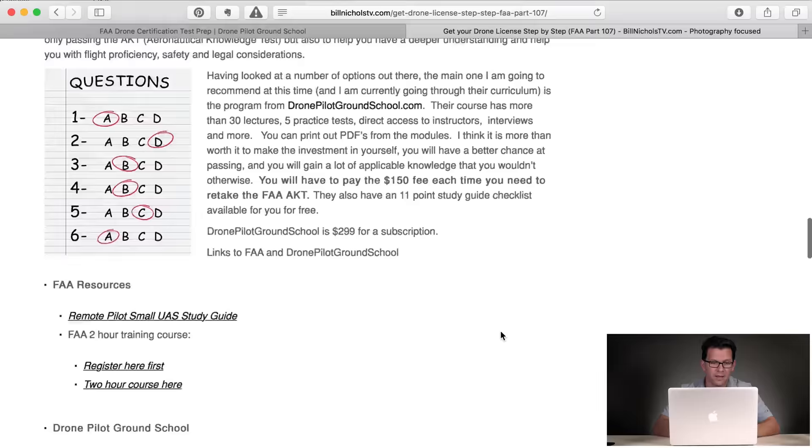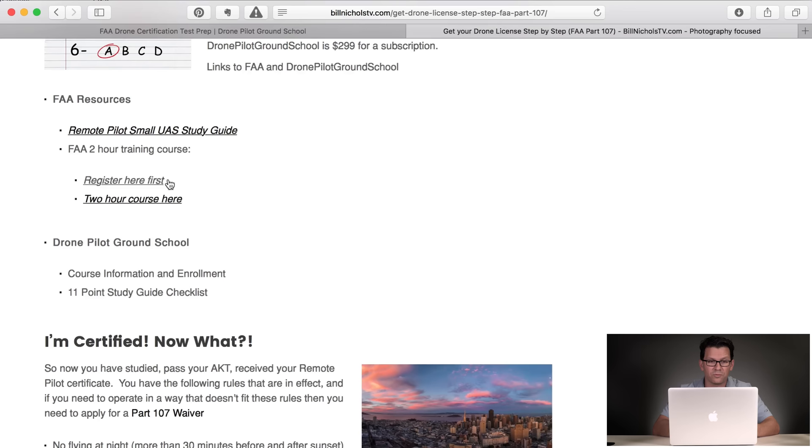From the FAA, you've got their small UAS study guide and their two-hour training course — the first link is to register and the second takes you into the actual course. Then Drone Pilot Ground School — I've got a couple of links there for them. I would recommend doing the two-hour FAA course and also another school like Drone Pilot Ground School. Make that investment so you not only pass the test but have great knowledge to apply — flying safely, understanding airspace, and knowing what to do if you need to get a Part 107 waiver, such as flying in evening hours, over populated areas, or within five miles of an airport.